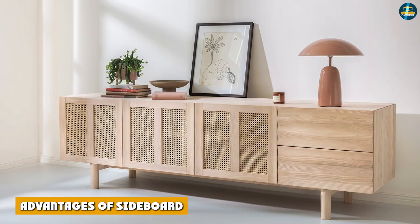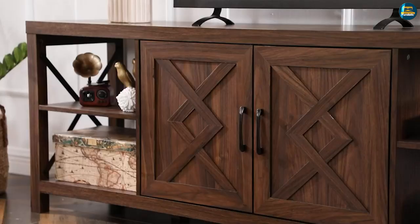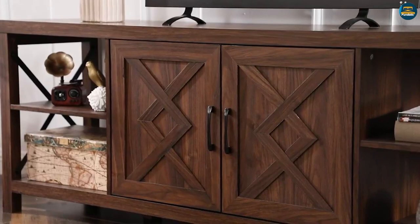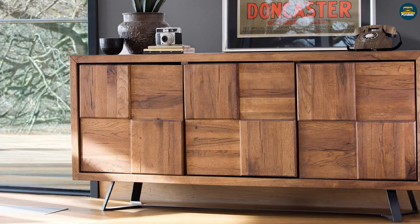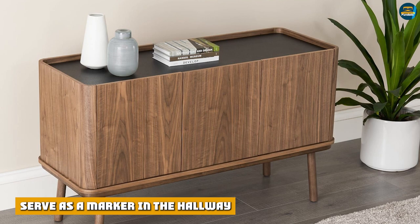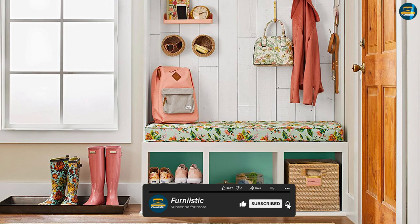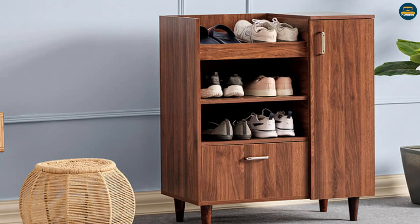Advantages of a sideboard: a sideboard's breadth of sizes and forms makes it a good fit in unusual locations that other furniture cannot occupy, such as nooks or niches. Having a sideboard is a great way to add value to your home. In the hallway, it can serve as a marker — be prepared to leave and enter the house with only what you need. Fashionable decorations go a long way, and first impressions are everything. Keys, scarves, and even shoes can all be stored in this handy organizer.